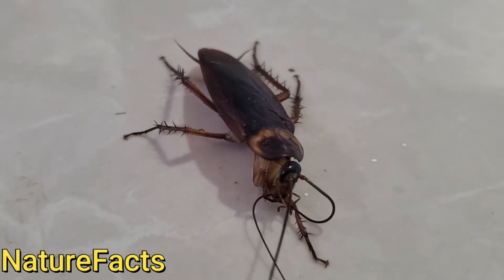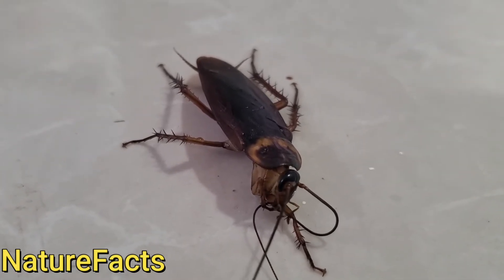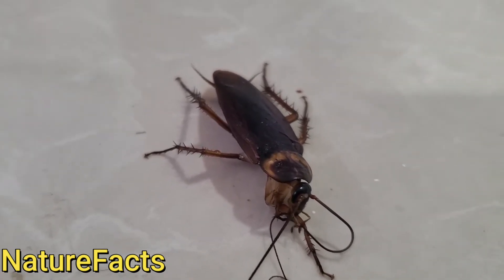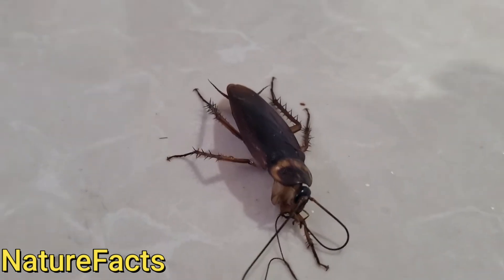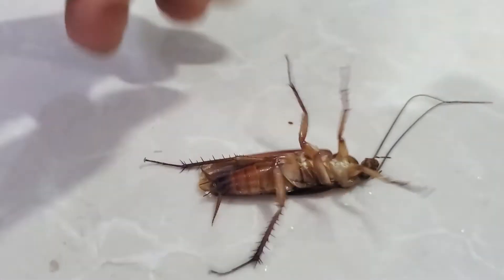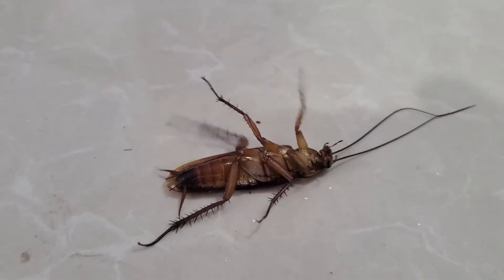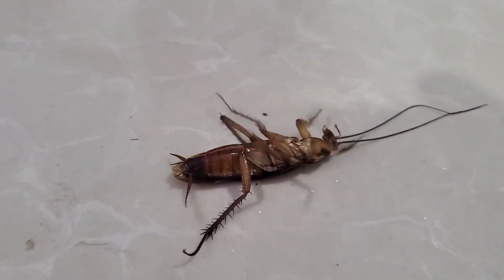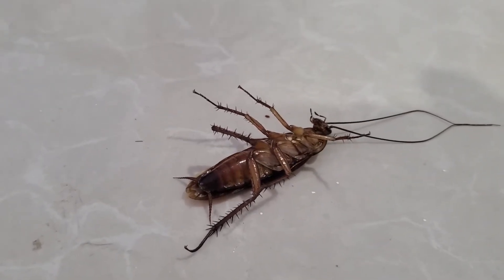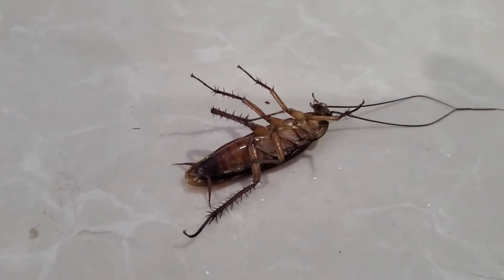The thing is, when this cockroach flips over, they cannot turn back — so they will just stay there. Let me show you an example: they cannot turn back. Sometimes they just fall down from the wall and just stay like this until they die.